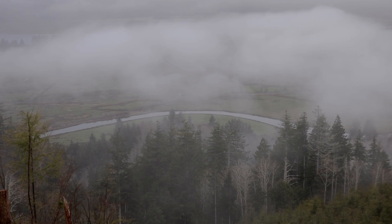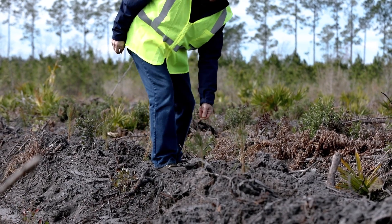Being in a forestry company, the only way we're going to be able to sustain ourselves is to replant trees.